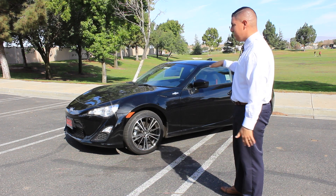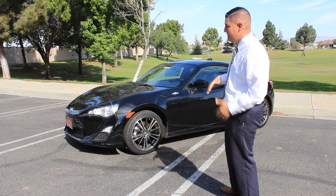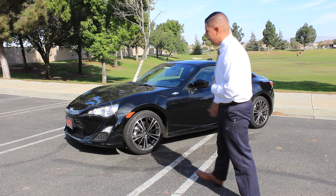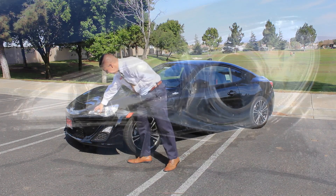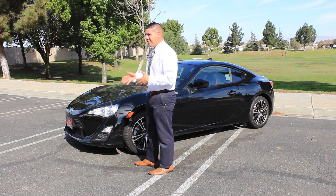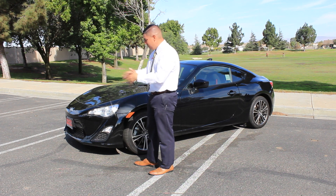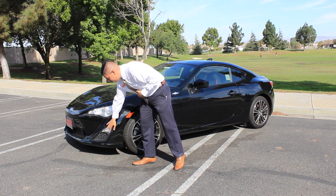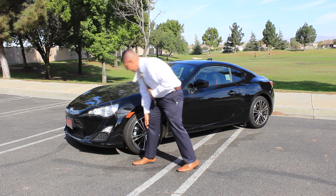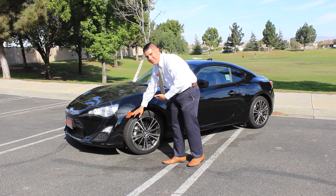It has an aggressive look to it — very sleek, shark-like style. The whole front end is really edgy and gives it a nice look. You get these nice headlights with a projector beam headlight, which gives a wider range of light and shoots it out a lot better. You also have a turn signal integrated into the bumper and a reflector, just in case someone doesn't see you.